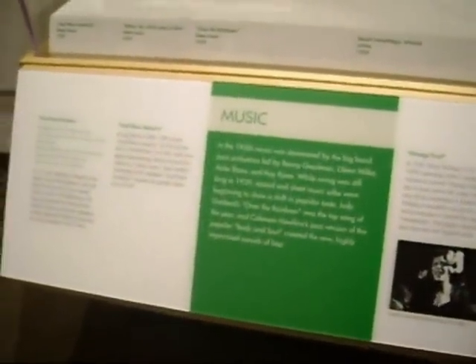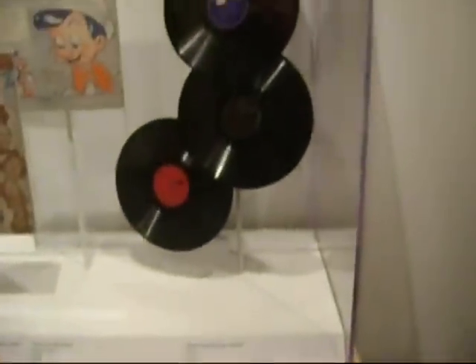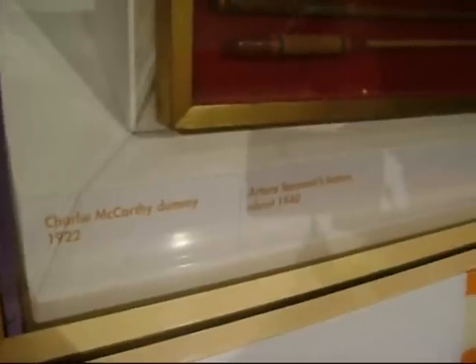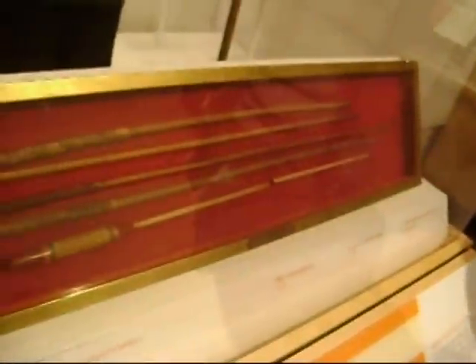The music of Benny Goodman, Artie Shaw, Kate Smith, Billie Holiday, Judy Garland, and Glenn Miller were topping the charts in 1939. Radio was the main medium of entertainment in 1939, and radio programs such as those featuring Edgar Bergen and his companion Charlie McCarthy were extremely popular.